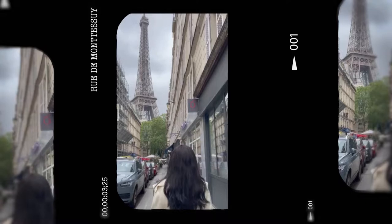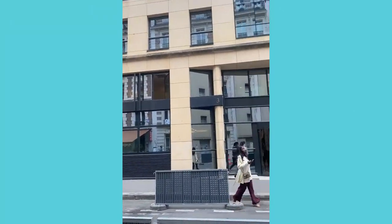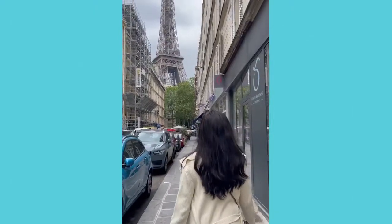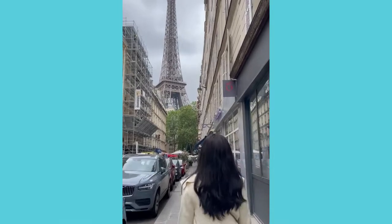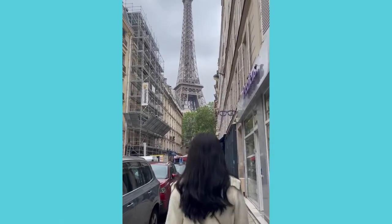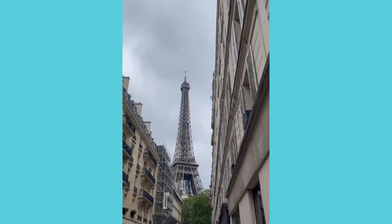Sixth spot is a nice hidden gem off of Rue de Montessier — oh la la, I'm not sure how to pronounce that properly, forgive me. But this is another hidden backstreet, great to dodge a lot of foot and car traffic. Just a nice road that you can walk up to and get that killer shot — like, 'I'm in Paris, I'm here, and oh, the Eiffel Tower's behind me.' This is perfect for that.